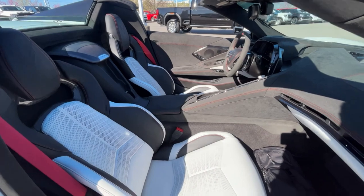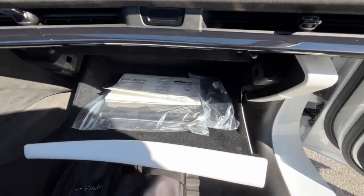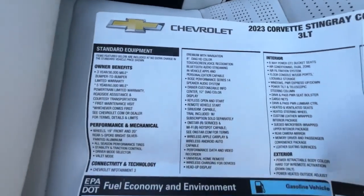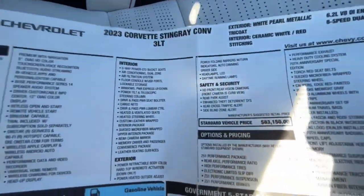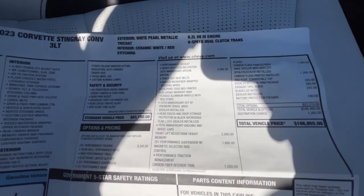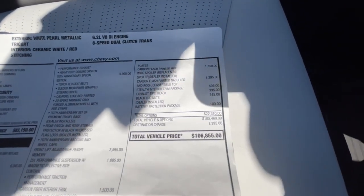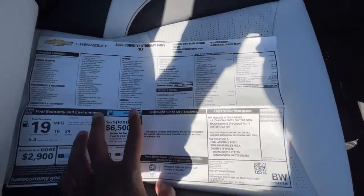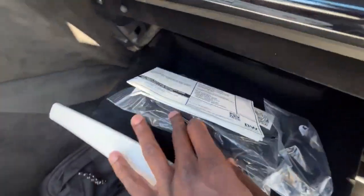This car does have quite a few add-ons, which I'll show you on the window sticker momentarily. Here's the front passenger seat — we get power as well as power lumbar support. Open your glove box here. I want to give a huge shout-out to Chevrolet Buick GMC of Murfreesboro for allowing me to review this car. If you're in the market for one, I'll leave a link below in the description. The sticker comes in right at $106,855, with $22,310 in options — this one was fully loaded. There are owner's manuals in there as well.